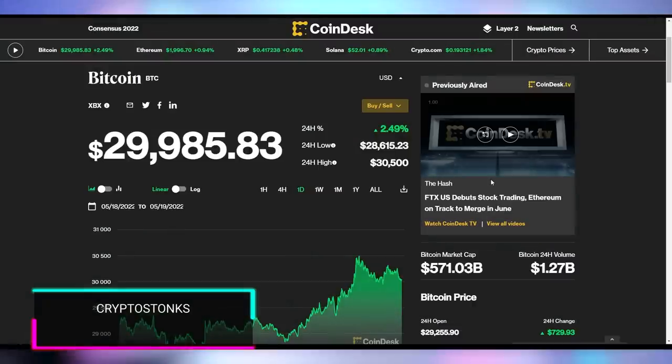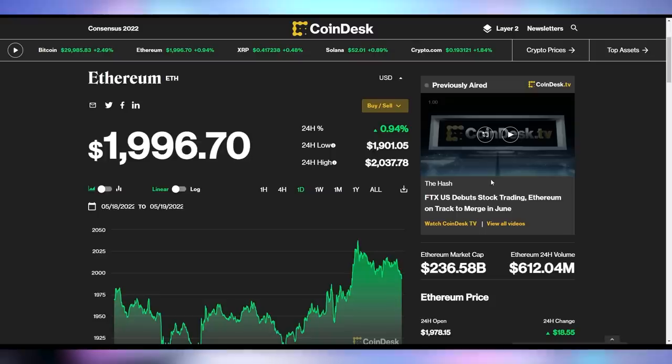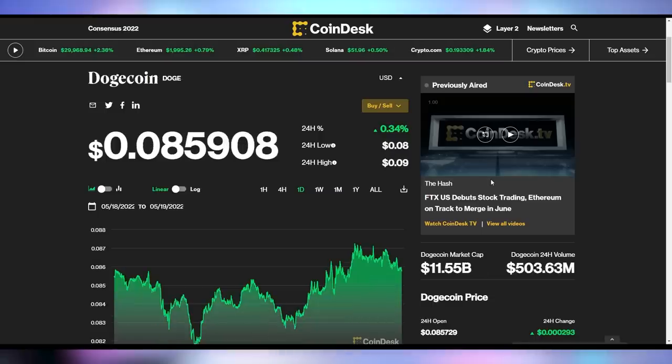Bitcoin is up 2.5% in the last 24 hours, which keeps it below $30,000 — this is the first time in a while where it's been up but stayed below 30 grand, so it looks like it has a bit more resistance at that $30,000 level. Ethereum is up less than 1% to be at just under $2,000 — strange that it's up over the last 24 hours but still below 2 grand. Dogecoin is up a third of a percent to be at 8.5 cents.